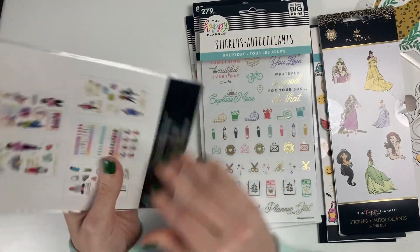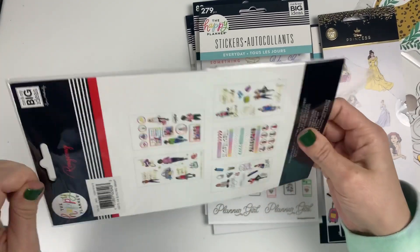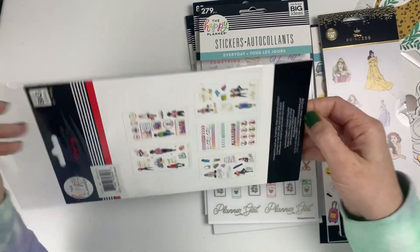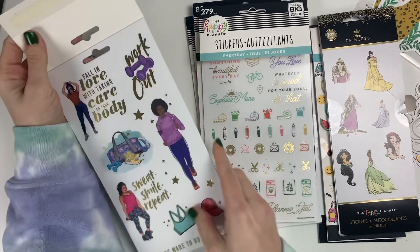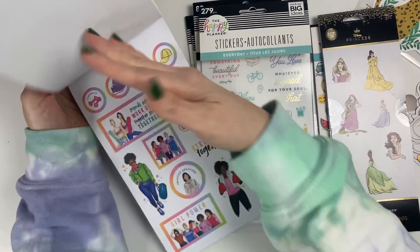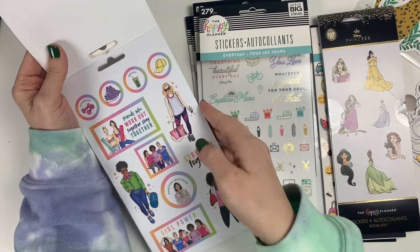Lastly, I got this exercise one. I've used a bunch of these stickers from some of the fitness books and thought I'd grab a few more. I love it with the rainbow here, so I thought that was really fun.